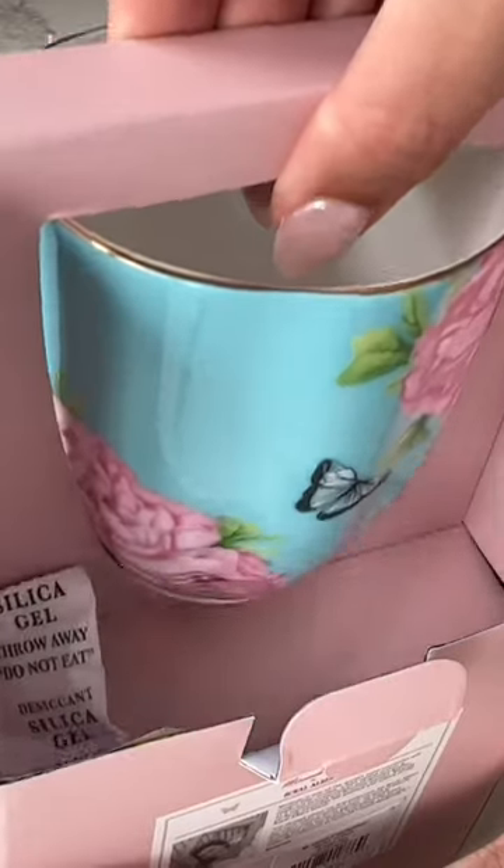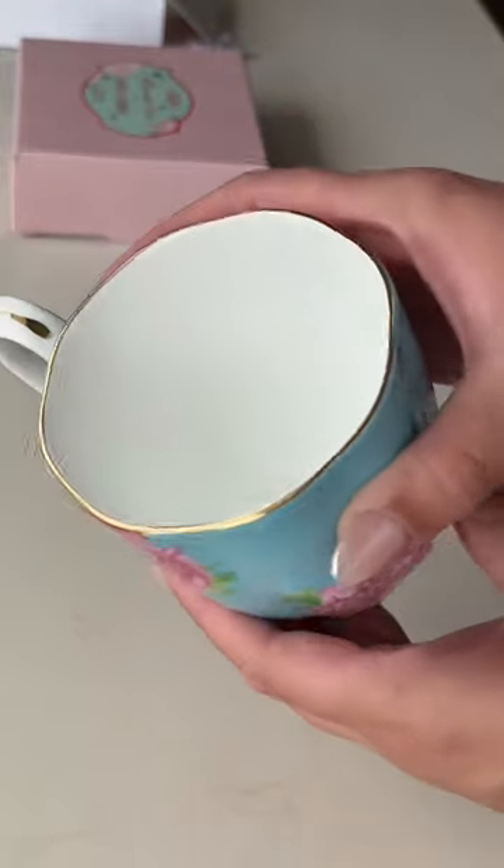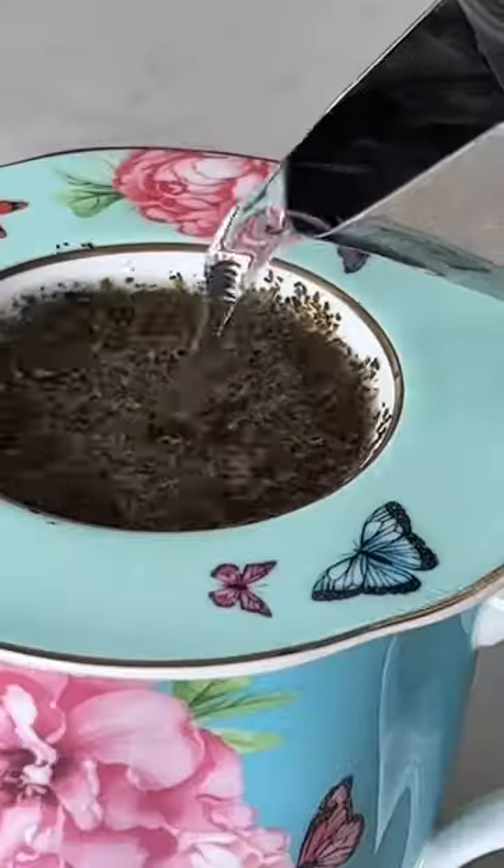Finally, I have been collecting these Royal Albert mugs for years now. They're so special to drink out of every single day.